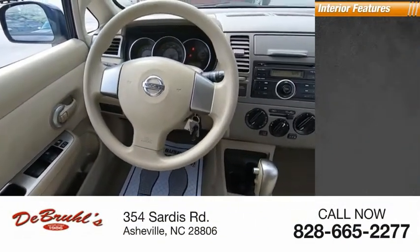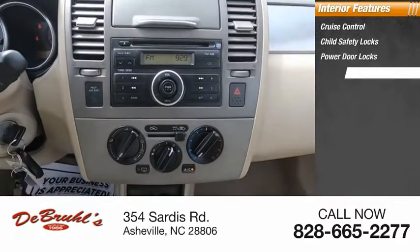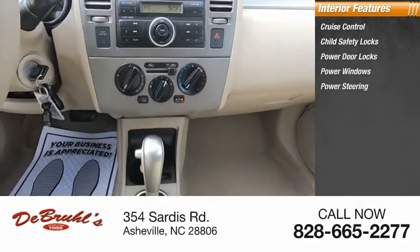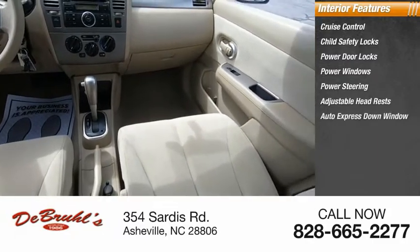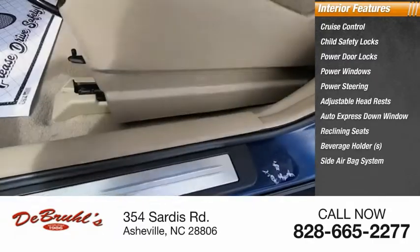Inside you'll find cruise control, child safety locks, power door locks, power windows, power steering, adjustable headrests, auto express down window, reclining seats, beverage holders, and a side airbag system.